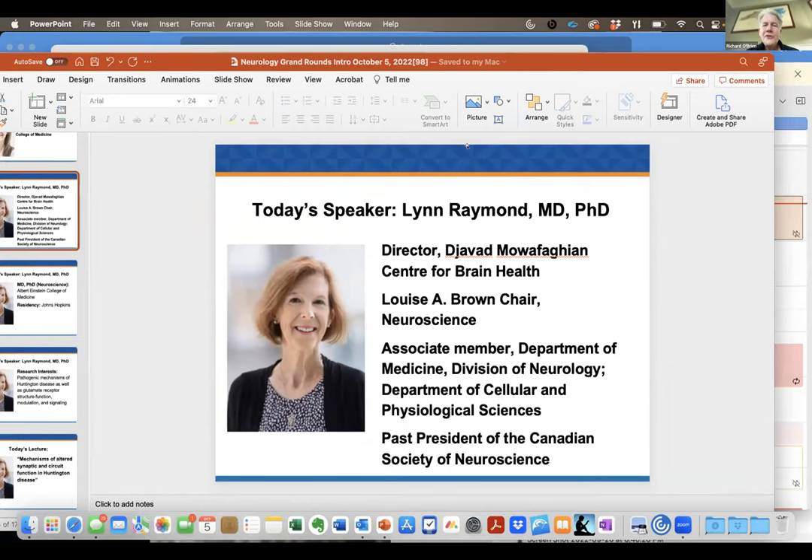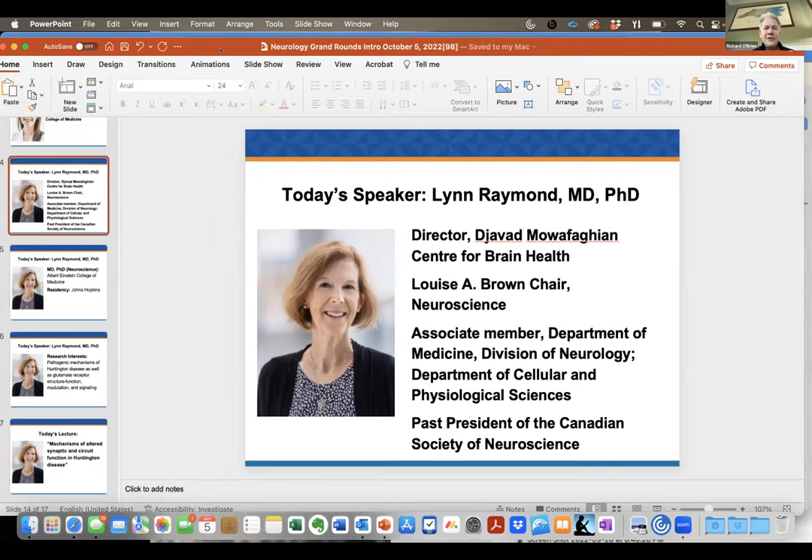It's my pleasure to introduce Dr. Lynn Raymond. She is currently the director of the Laure Fagan Center for Brain Health and the Louise Brown Chair of Neuroscience, as well as past president of the Canadian Society for Neuroscience.